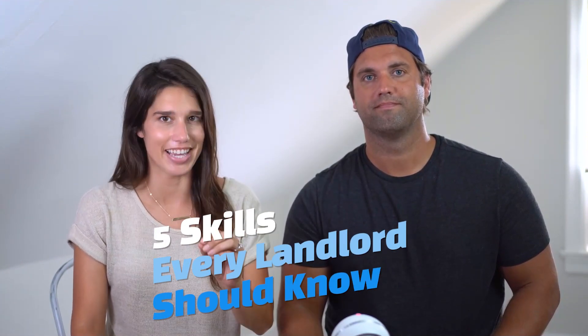What's up guys? Lauren and Kyle here from Rentals to Wealth, and we're going to share with you five skills every landlord should know. If you're ready to learn, lock it in by hitting that like button and subscribe to this channel so you can see all the videos.